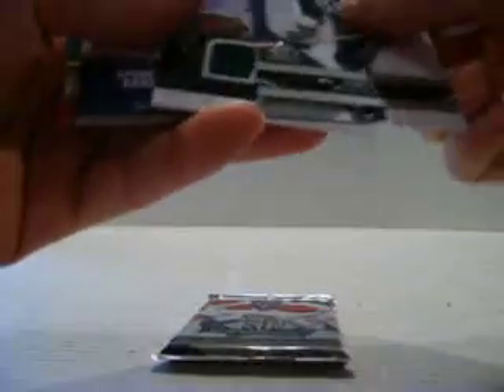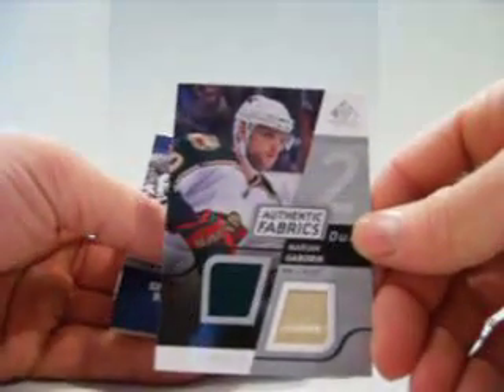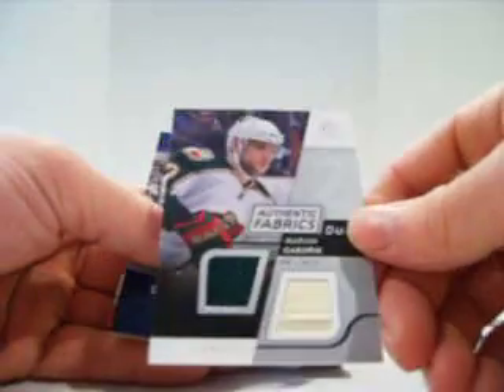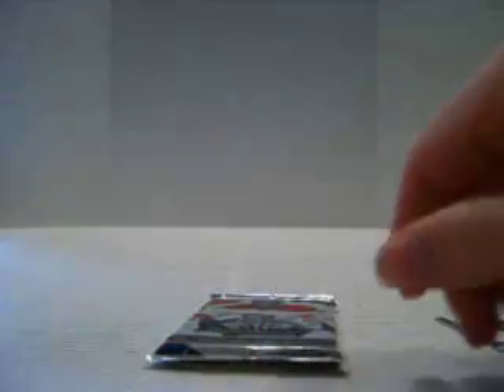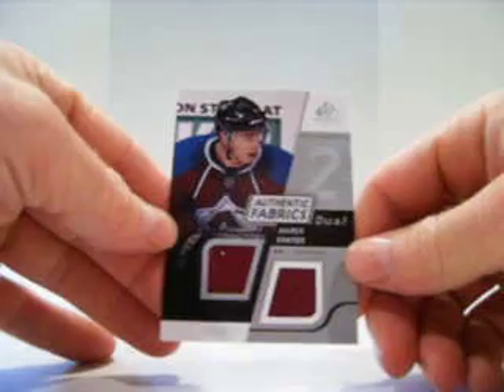We also got two bonus packs of SP Game Used 0809. Dual jersey of Marian Gaborik for the Wild, a couple of big decoys, and a dual jersey of Marek Svatos for the Avalanche.